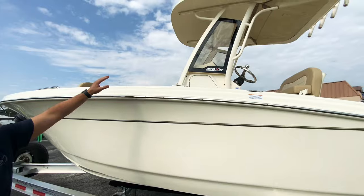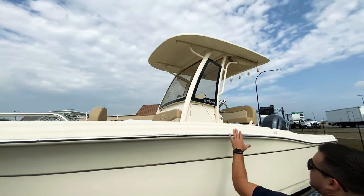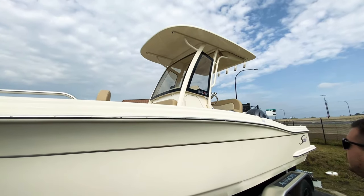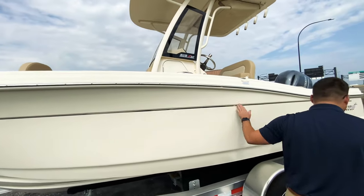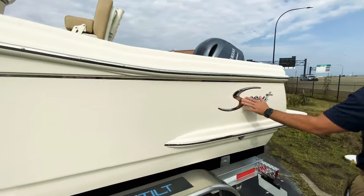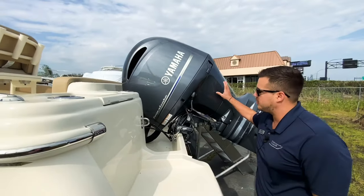New to 2022 and 2023, they do have the full integrated hard top, which is a very nice feature. For a 21-foot boat, it does have the stainless steel rubber rail, and you'll see the stainless steel components as well as the Scout logo here — really nice, clean-looking boat. And this is your Yamaha 150 horsepower motor.